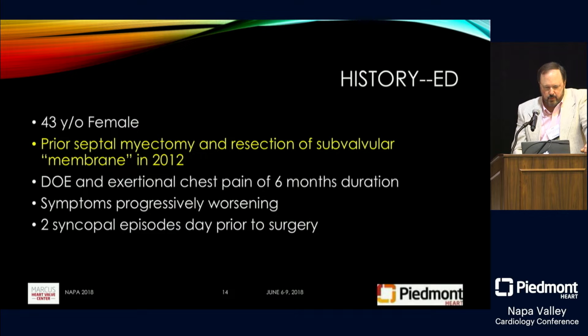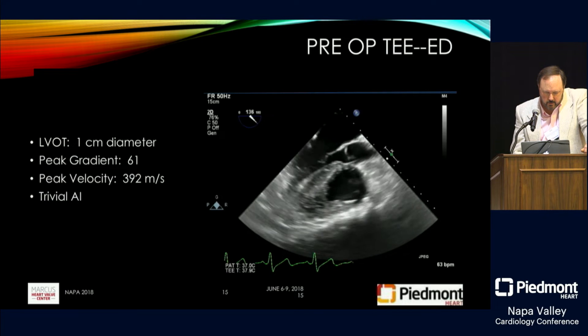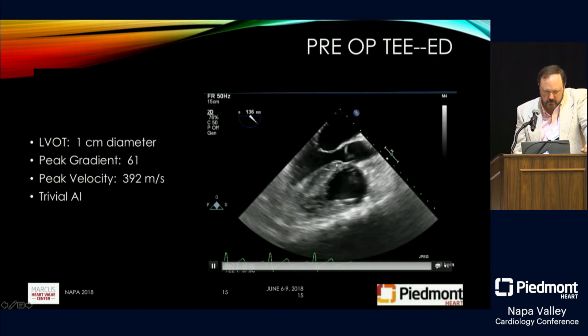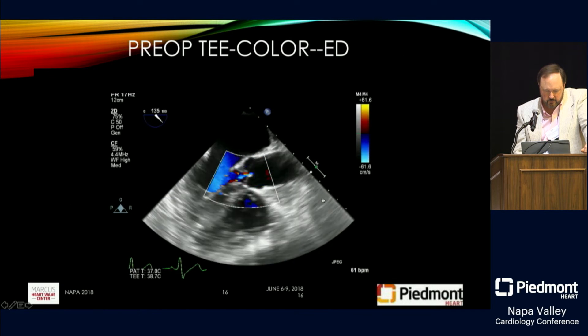The next patient is a 43-year-old female who had prior septal myectomy and resection of a subvalvular membrane in 2012. She has dyspnea on exertion, exertional chest pain of six months duration with progressive worsening, and had two syncopal episodes the day prior to surgery. On echo, you can see narrowing in the sub-aortic area with a peak gradient of 61 and trivial AI.